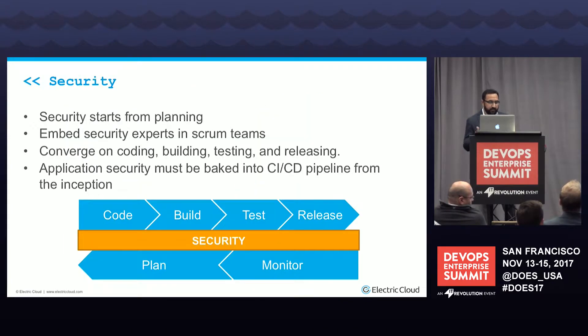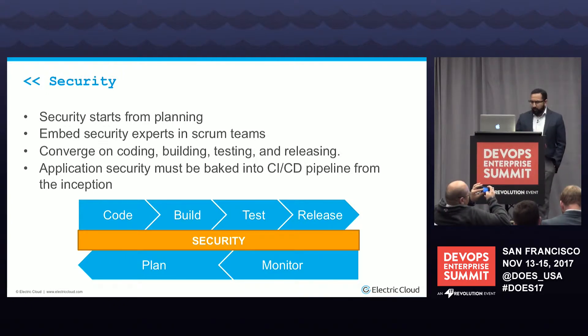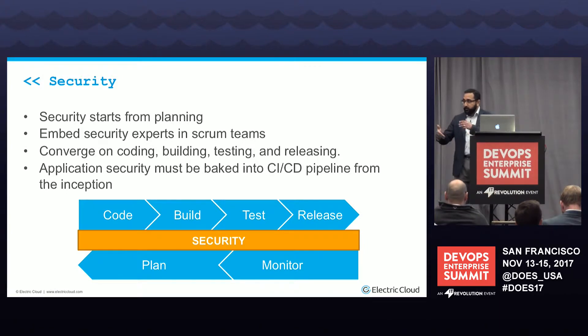We all know about the concept of shifting left — security has to shift left. Security starts from planning. You embed security experts as part of your scrum team, so when you're doing estimates, you're not just estimating how long it takes to write code or unit tests or deployments — you're also including how long it will take to do security for that particular piece. That's where you start to converge security at the coding level, at the build stages, at the testing stages, and at the release stages. The only way to do that is to bake security into your CI/CD process from inception.